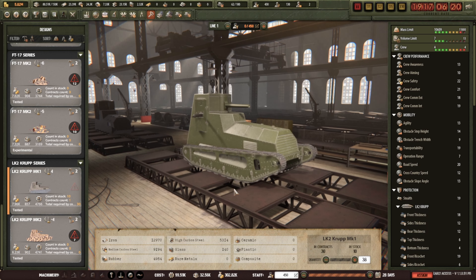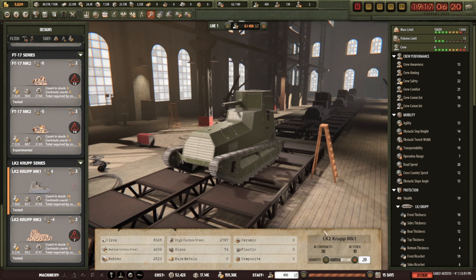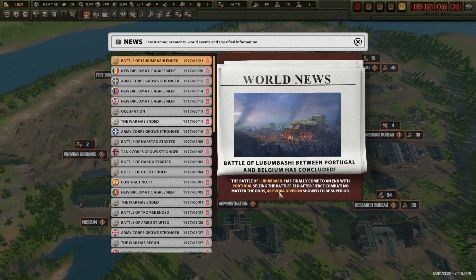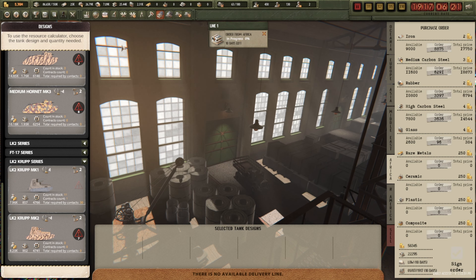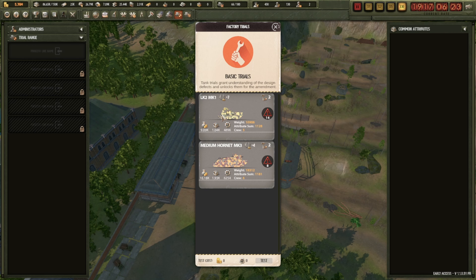I might build a few more — somebody's going to want them. Storage is full so I can only get up to 30, giving me a little bit of room. That'll keep production busy for only 15 days. Portugal have smashed Belgium. More supplies have come in. Battle ended between Sweden and Norway — Sweden won. Can now do trial runs for the Medium Hornet, prioritising that over the other tanks just in case somebody wants it.